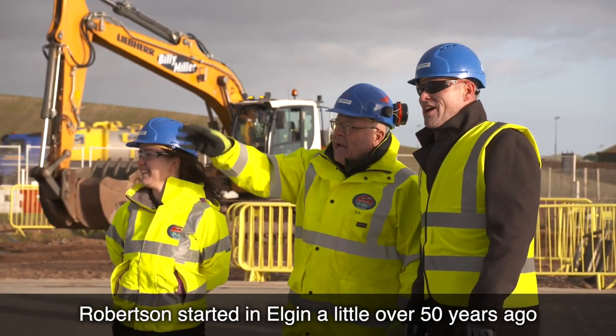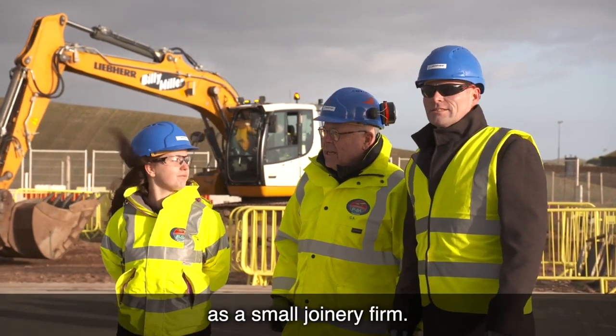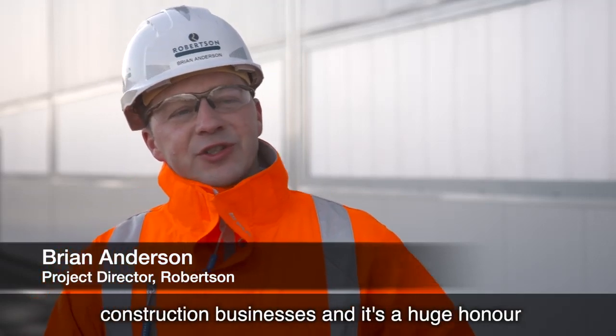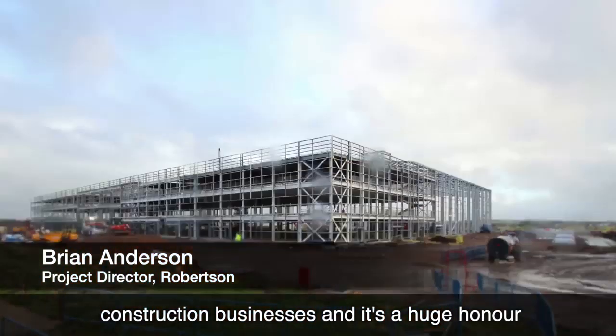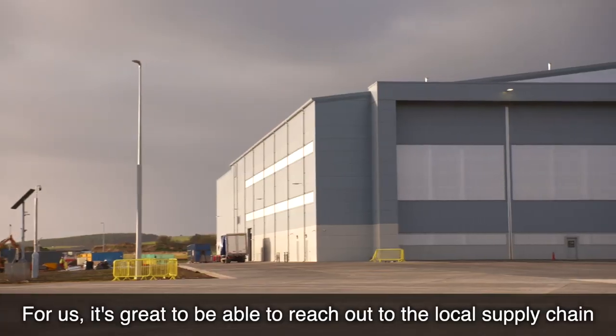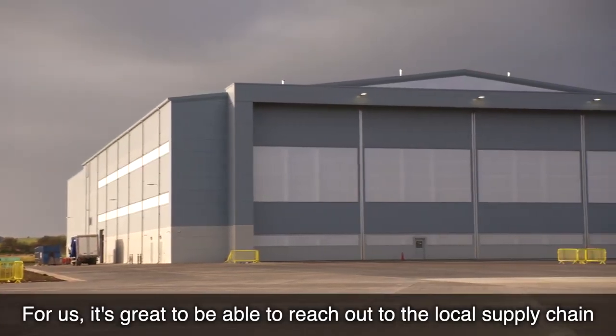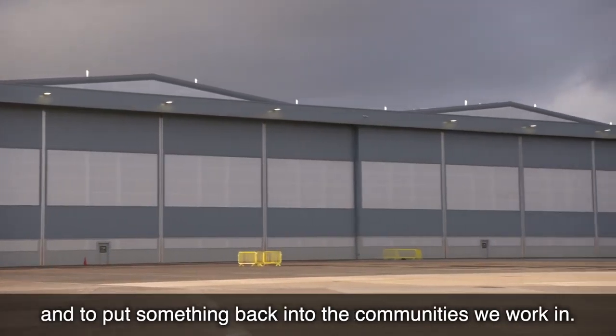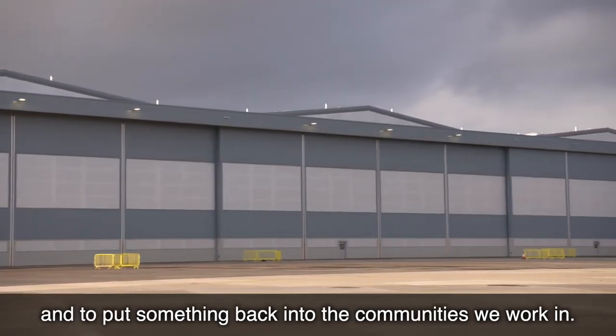Robertson started in Elgin a little over 50 years ago as a small joinery firm. We're now one of the UK's largest privately owned construction businesses and it's a huge honour to be back here building this facility at RAF Lossiemouth. For us it's great to be able to reach out to the local supply chain — we've got over 20 local subcontractors working here and to put something back into the communities we work in.